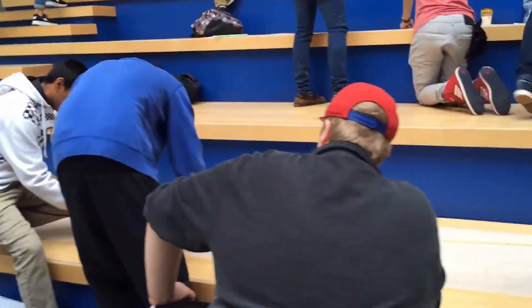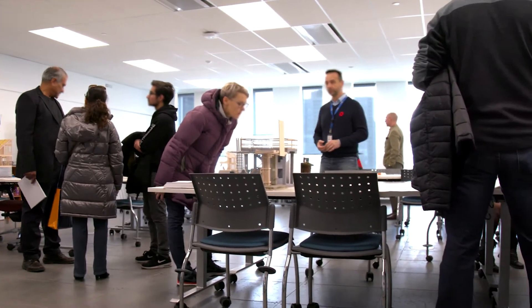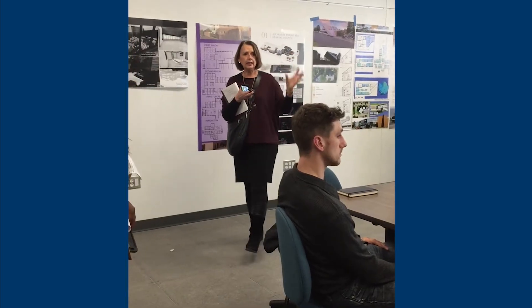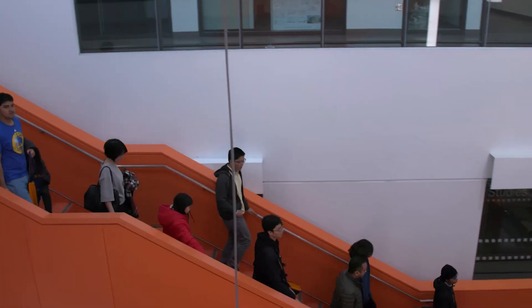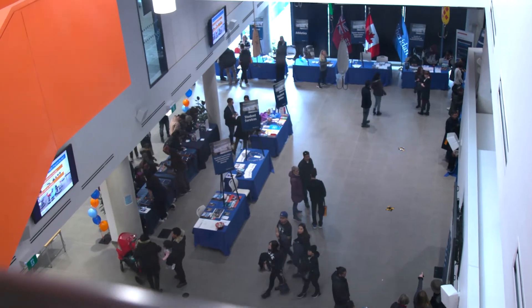Part of what makes our program so appealing is the creative, collaborative environment we foster. The All-School Charette is a day-long design competition where student teams collaborate to develop a design solution to a problem that impacts our local communities.